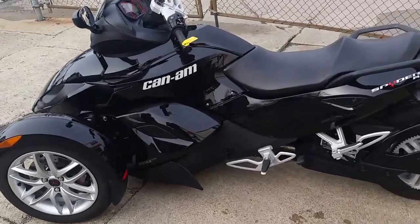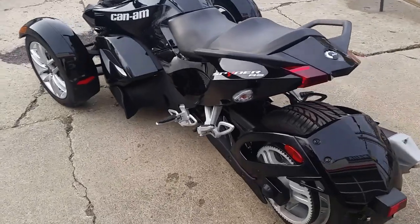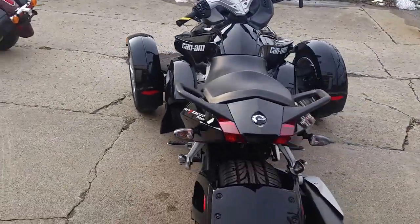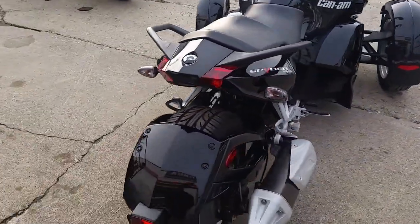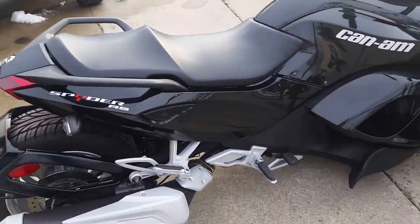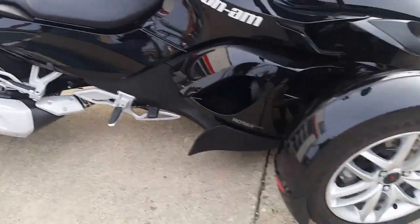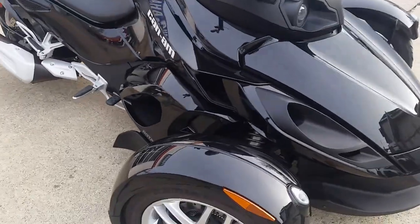Hey guys, at Approval Power Sports we got over 450 used bikes, we got guaranteed financing, we got something for everyone. Today we got a 2014 Can-Am Spider, it's the RS SE5 for sale — this thing's not even broken in yet: 1,803 miles. It's a perfect 10 out of 10, as you can see from the video, it's got gloss black paint.